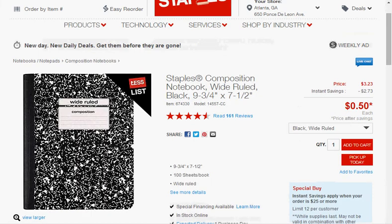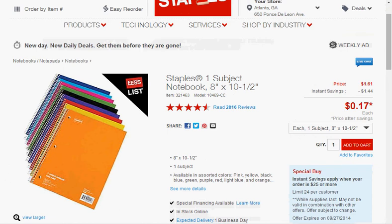The Staples Composition Notebook Wide Ruled — I wonder how many of these are lab books in my room right now — they're on sale for $0.50 each with a limit of 12. The One Subject Notebook is on sale for $0.17 with a limit of 24.